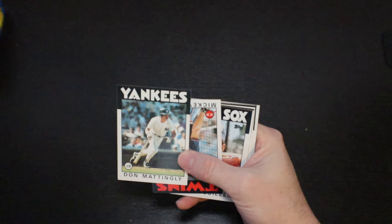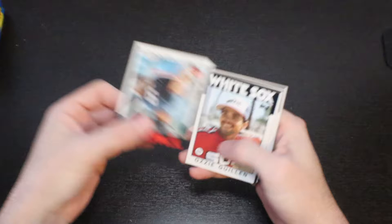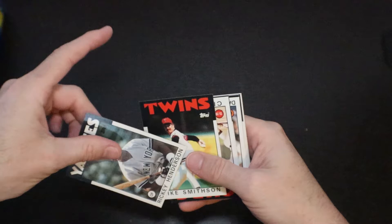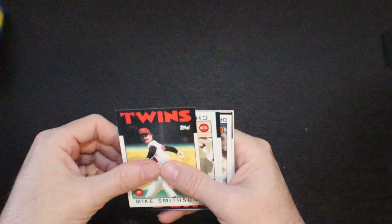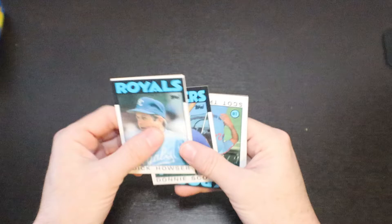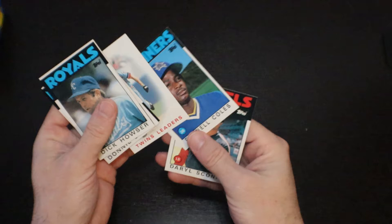Don Mattingly — Donnie Baseball. Mickey Hatcher. There's Ozzie Guillen. There's Rickey Henderson. Nice pack right here. Mike Smithson. Chris Speier. Bill Gullickson. There's a Darryl Strawberry. Very nice. Dick Howser. Nelson Simmons. Donnie Scott. Scott Thompson. Twins leader. Darnell Coles. And a Daryl Sconiers.